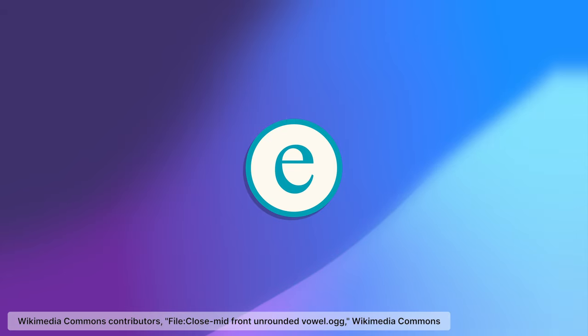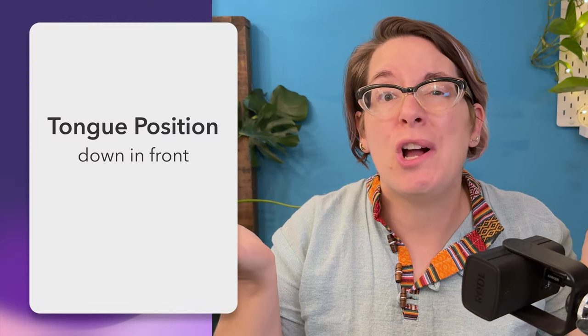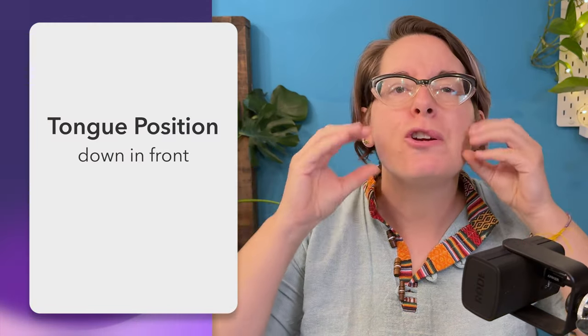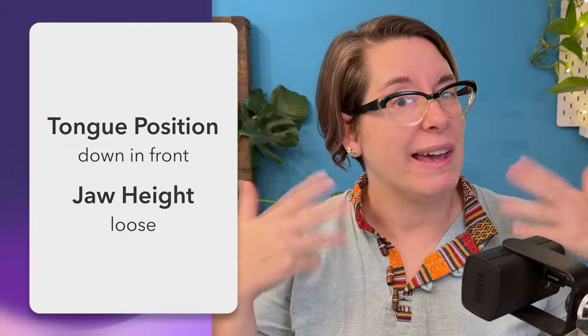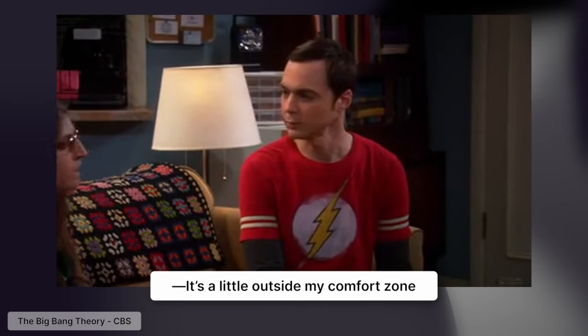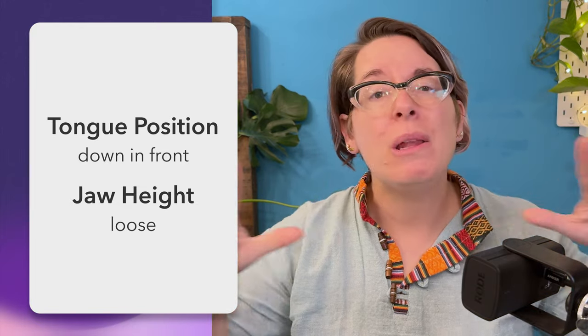E, e, e, eh, eh, eh. When people ask me where their tongue should be for the eh sound, I say: Down in front! And that's why we call them front vowels. But what about your jaw height? You gotta keep it loose. But if you're thinking it's a little outside your comfort zone, don't worry. I want you to trust me and do it anyways.